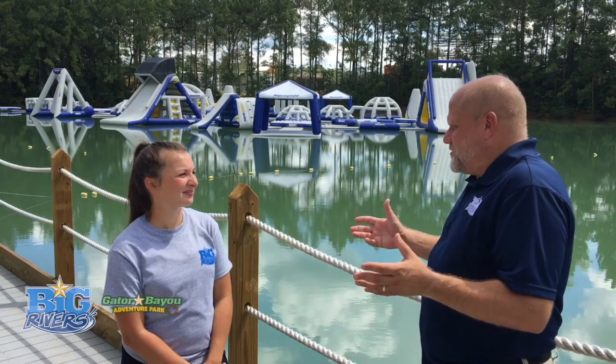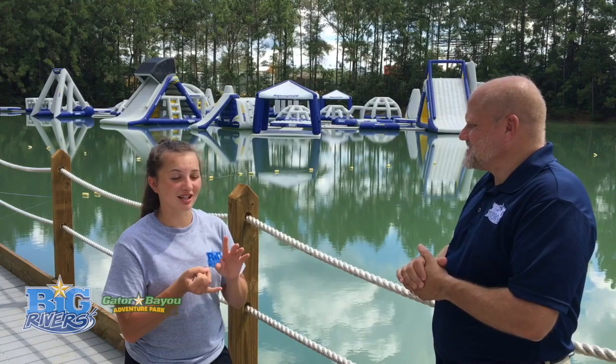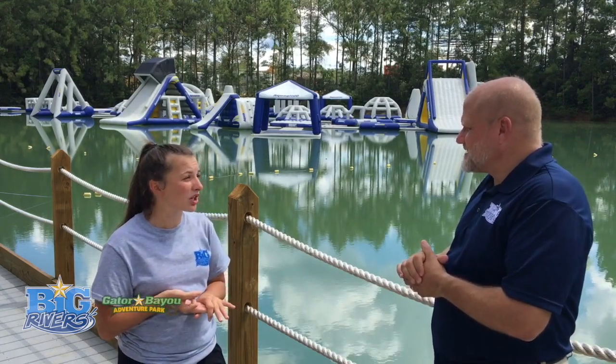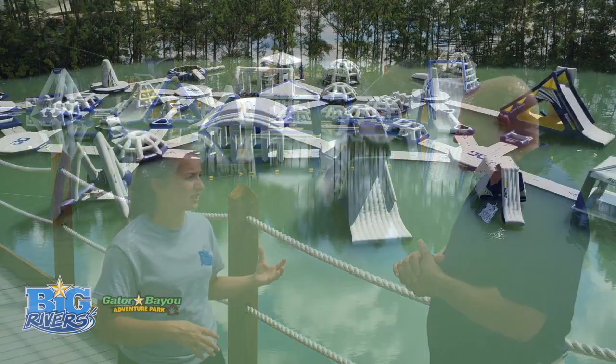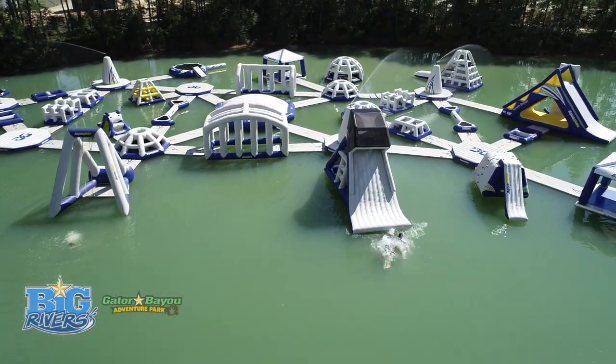What else is there to do on Wild Isle? On Wild Isle, we have bouncy houses, slides, an obstacle course, swings, climbing walls, and we've even got balance beams and monkey bars.